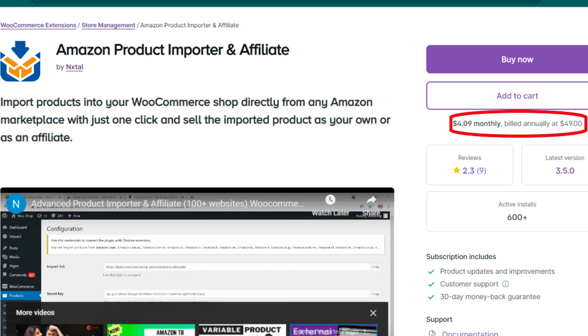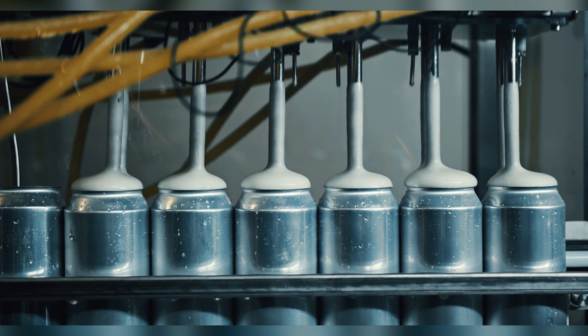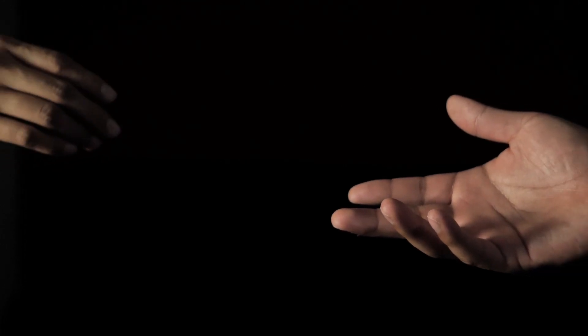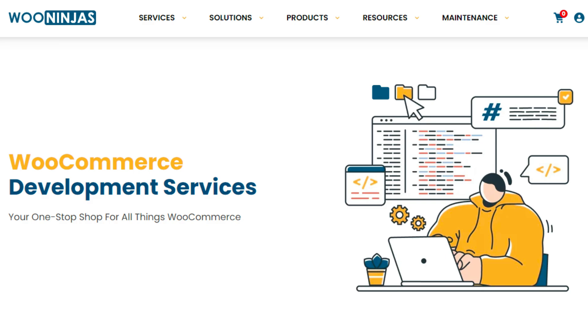And that's it for the video. We hope you found this deep dive into WooCommerce Amazon integration helpful. Remember, while these plugins offer incredible features to automate and streamline your online business, setting them up can sometimes be technical. If you need a helping hand to configure and customize these features to fit your unique business needs, our WooNinjas friends have you covered.